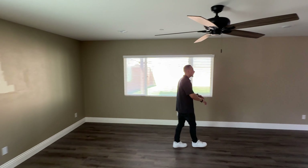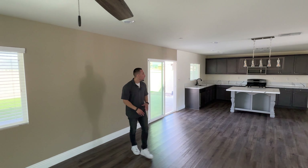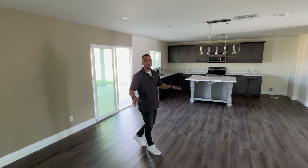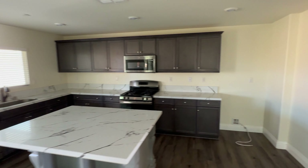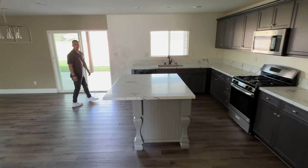You guys can see all the open space. Like Robert was mentioning, you have so much open space right here. Of course, the bracket for the TV gives you an idea of where you can get it set up. But this is a ton of space. If you have a family and you like to have everything open together while you're cooking breakfast or having dinner, everybody's going to be together. This is a great layout.